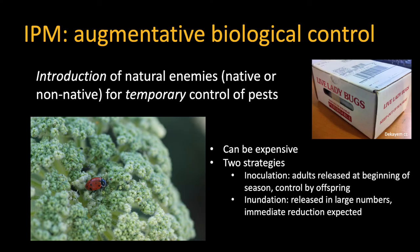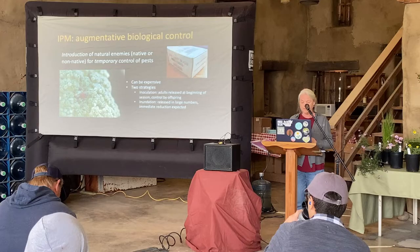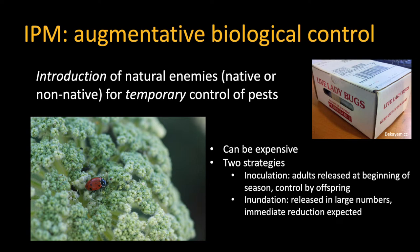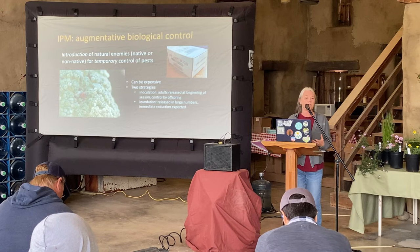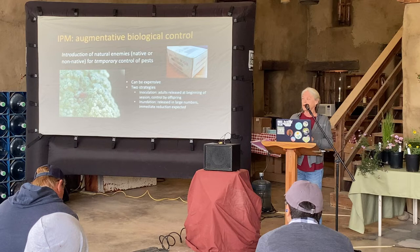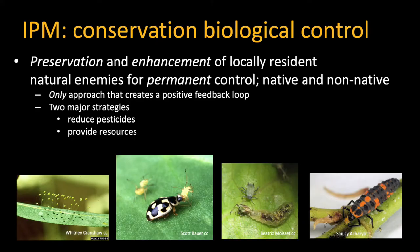Augmentative biological control is where we're introducing natural enemies — which could be native or non-native — and it's only for temporary control of the pest. This can be expensive if you're purchasing insects. Ladybugs belong in the inundation strategy where you're releasing them in large numbers expecting a reduction in the pest, which isn't going to happen when you buy those ladybugs — you're really using these insects as a biopesticide. If I need to convince you not to buy ladybugs, look under those little mesh bags being sold and you'll see what looks like black confetti on the ground — those are ladybug legs.